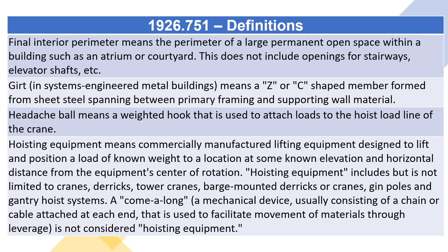Hoisting equipment means commercially manufactured lifting equipment designed to lift and position a load of known weight to a location at some known elevation and horizontal distance from the equipment's center of rotation. Hoisting equipment includes but is not limited to cranes, derricks, tower cranes, barge-mounted derricks or cranes, gin poles and gantry hoist systems. A come-along, a mechanical device usually consisting of a chain or cable attached at each end that is used to facilitate movement of materials through leverage, is not considered hoisting equipment.